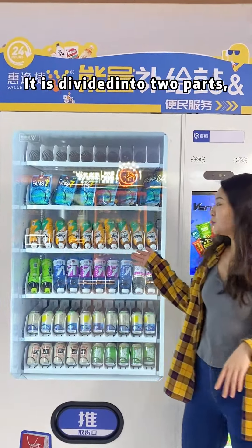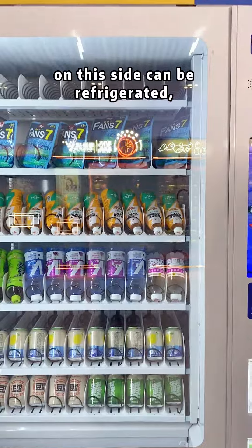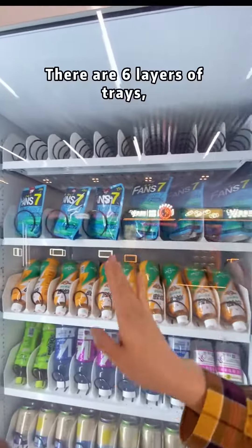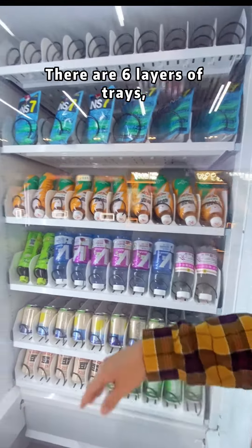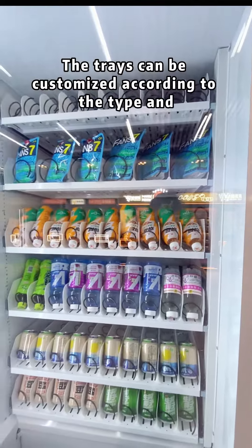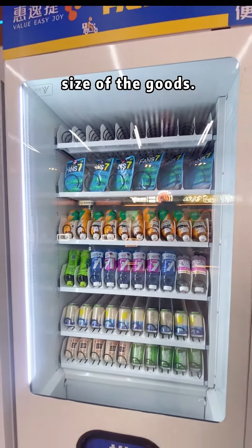It is divided into two parts. On this side it can be refrigerated, and the other side has room temperature lockers. There are six layers of chains with 10 locks on each layer. Of course, the chains can be customized according to the type and size of the goods.